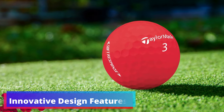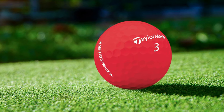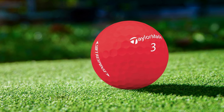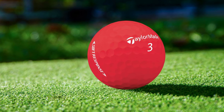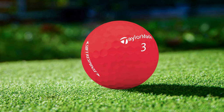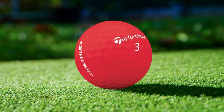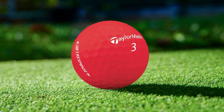Innovative Design Features: TaylorMade's commitment to innovation is evident in the Soft Response. The new low-30 compression core pairs with a softer ionomer cover to create the brand's softest ball yet. Additionally, the redesigned dimple pattern, featuring steeper and shallower dimples, reduces drag and increases lift, optimizing aerodynamics.